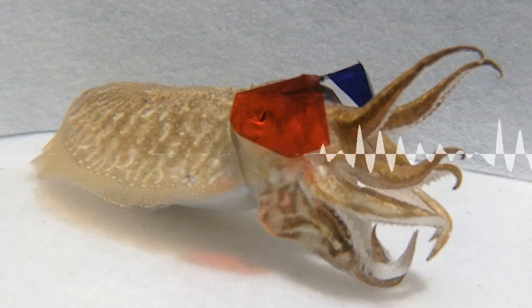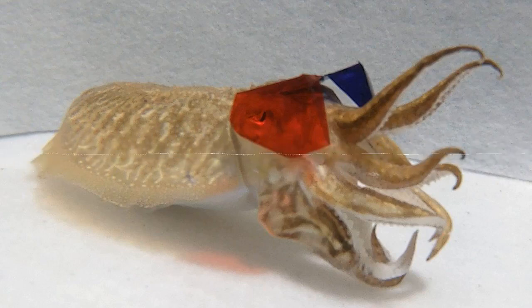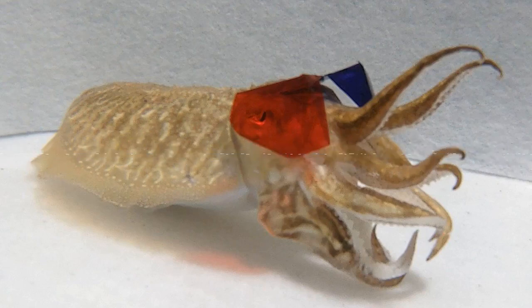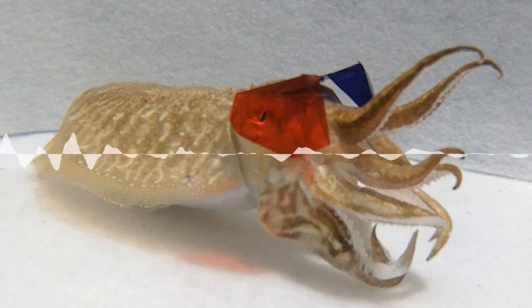Some of the difficulties they had were actually getting the cuttlefish to wear the glasses — the cuttlefish did not like wearing the glasses. At first they were gluing them directly onto their skin, but the cuttlefish would try and rip them off. So they ended up gluing Velcro to the skin and attaching the glasses to the Velcro. It's just really interesting research — it's hard to see through the humor of it, but it actually is important to show that this ability has evolved multiple times.